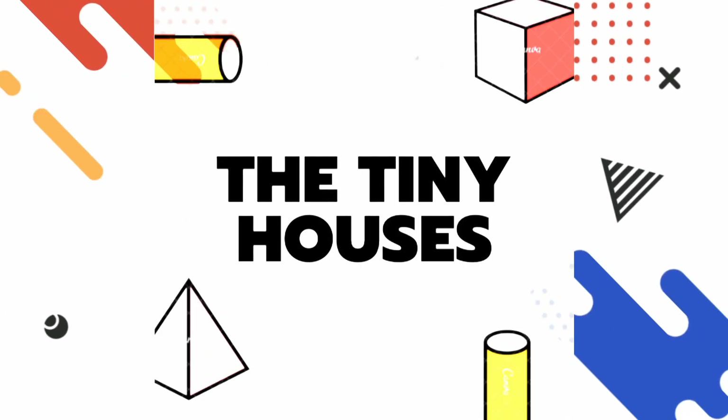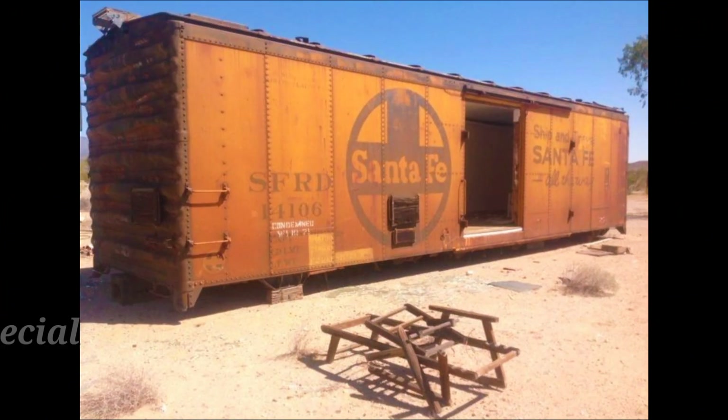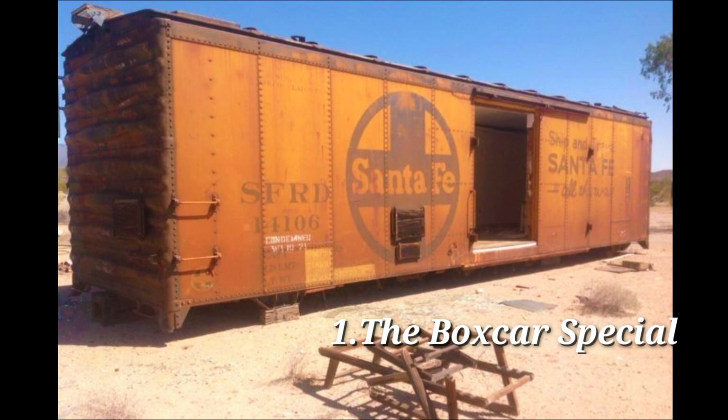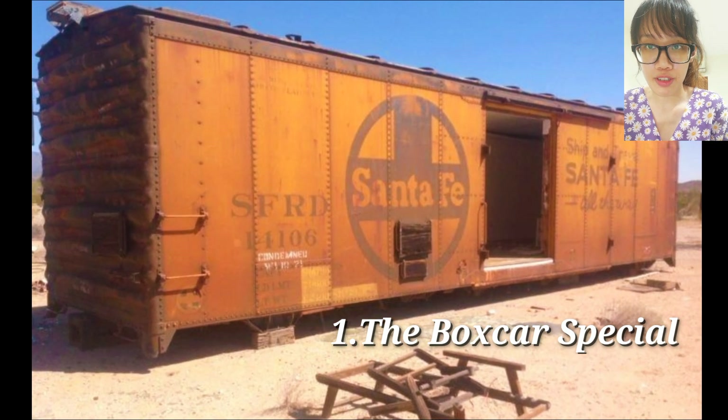Welcome to Tiny Cozy House Gallery. You may care about your best tiny house for living, so today we'll show you affordable tiny houses — 10 small homes for $50,000 or less.